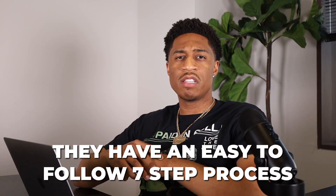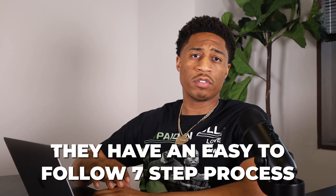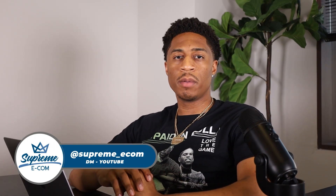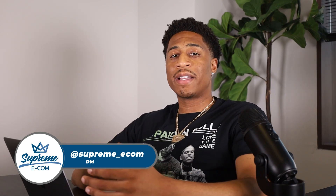They have a seven-step process that's easy to follow, starting from product research and finding the best supplier, how to import products, how to monitor products, how to monitor price and stock, and a system that helps you automate and track orders for your customers. If you have any questions about getting started on your e-commerce journey, DM us the word 'youtube' on Instagram at supreme_ecom.